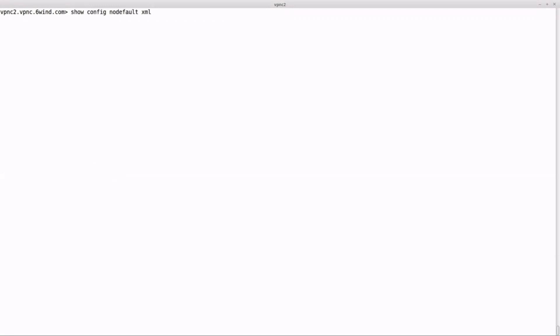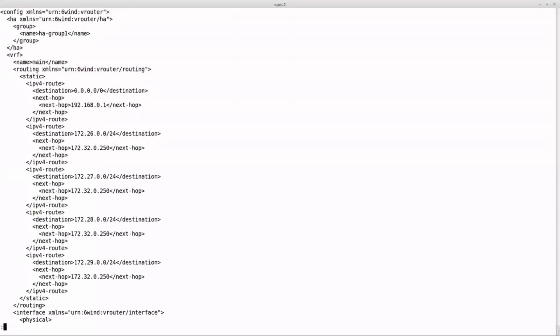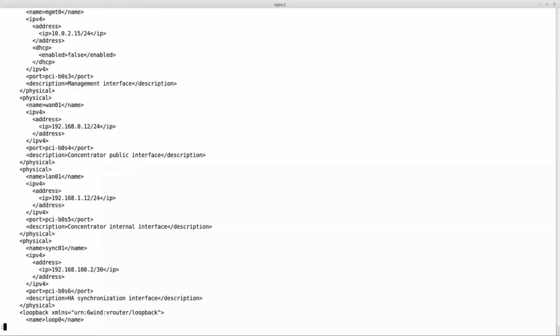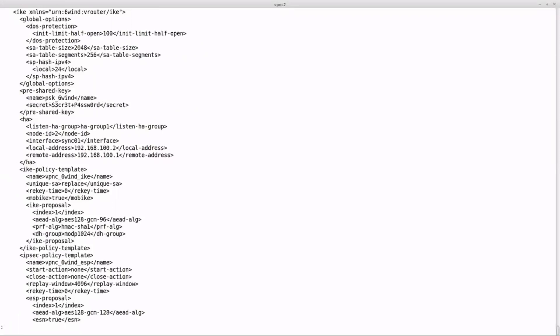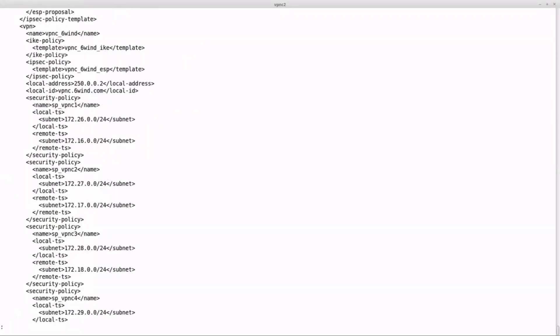We can check the equivalent configuration in XML format on the second VPN concentrator used for high availability. This is what a NetConf client would send to the vRouter to configure it in a programmatic way. We see the same information, including routes, interfaces, IKE templates, VPN and security policies, etc.